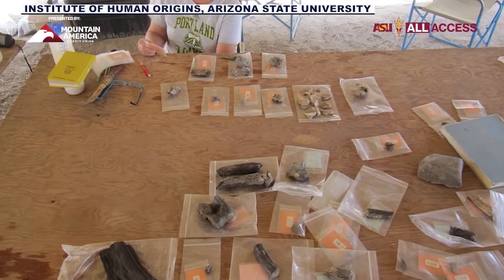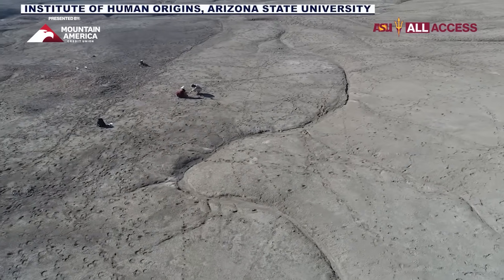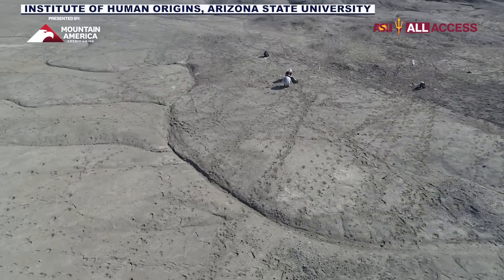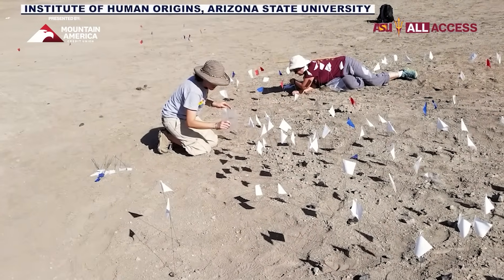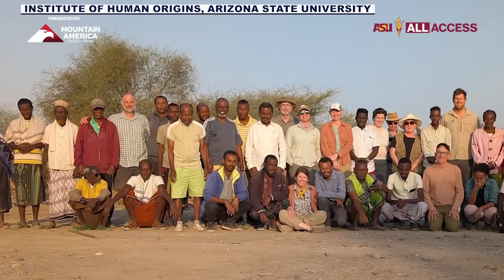All of this dates back 2.6 to 2.8 million years ago. It might just be teeth, but they can tell a lot from them — like what they ate and even how they lived — and now they're hoping to find more fossils to go along with the teeth.